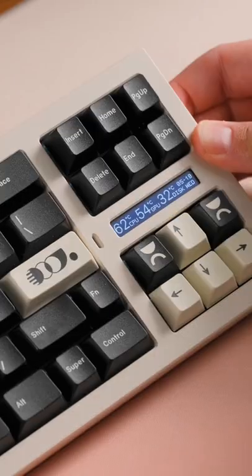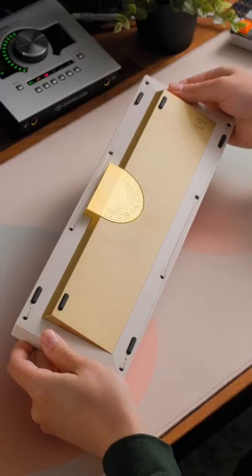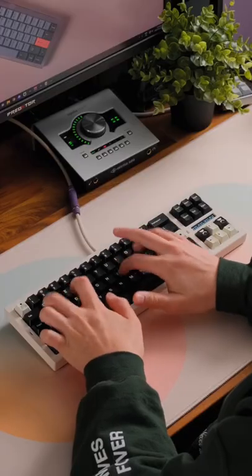And for anyone wondering what this is called, it's called the Tenet, and just like the movie, you can actually reverse this, moving the nav cluster from the right side to the left. It's a refreshing take on a keyboard, and I really enjoyed this board overall.